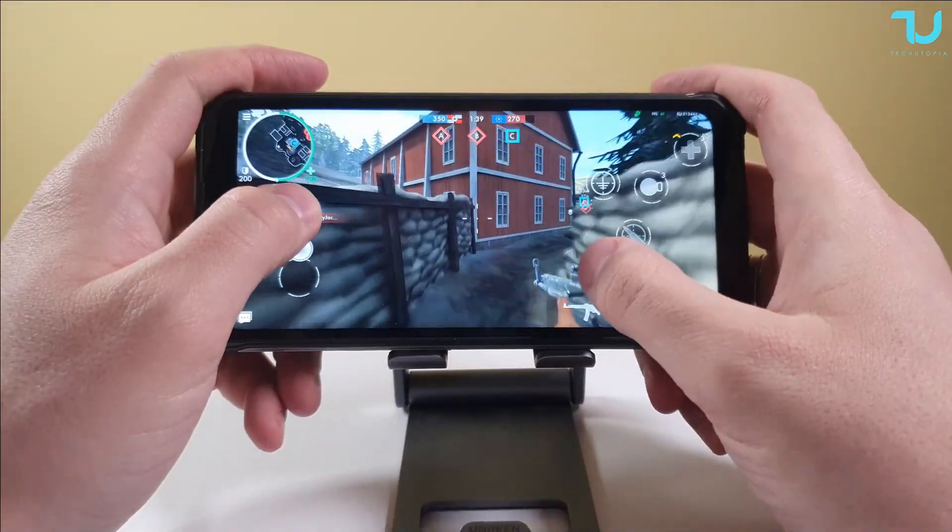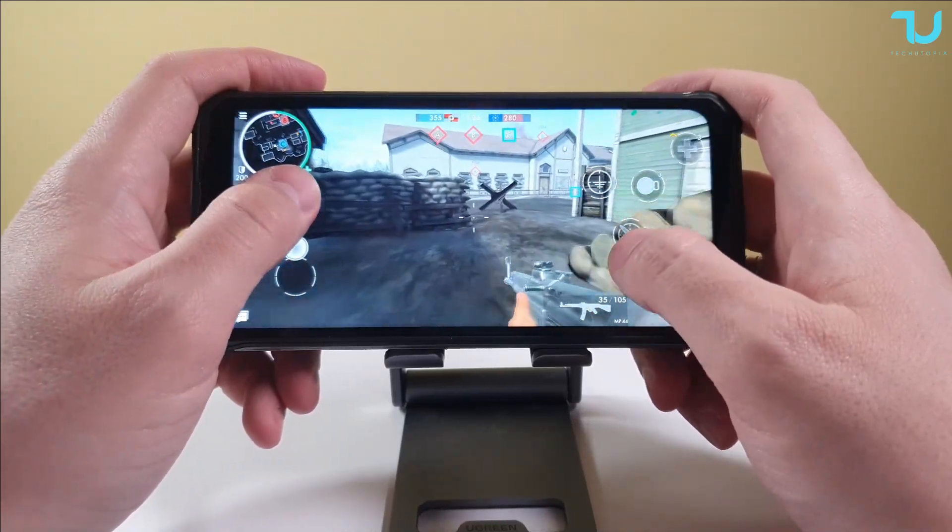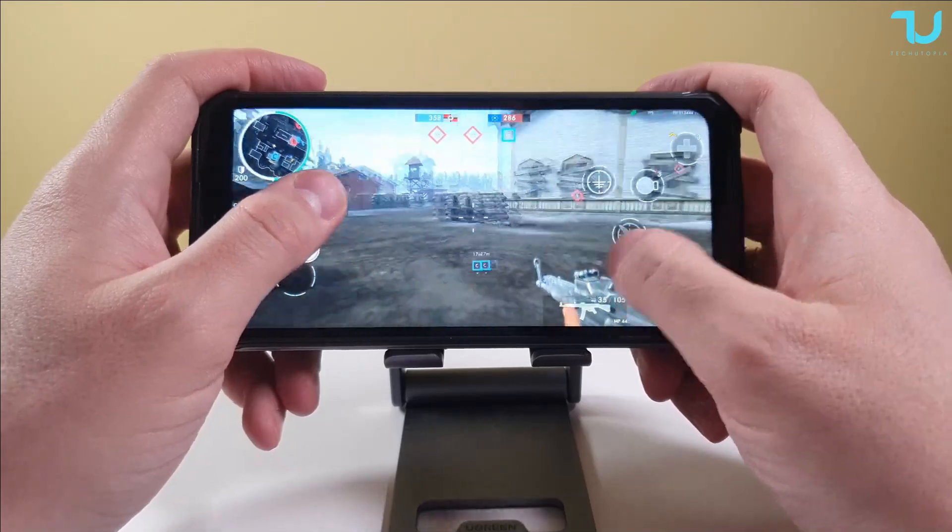Okay guys, half a minute more and we're finished with the half-hour gaming session. The game was running constantly — I didn't exit or anything like that. Let's see what happened to the battery.